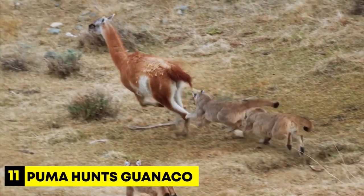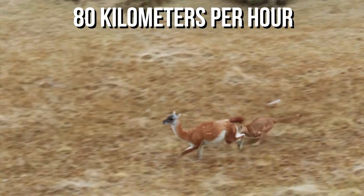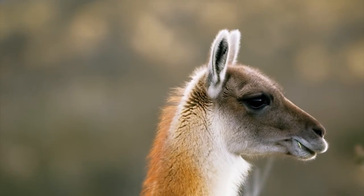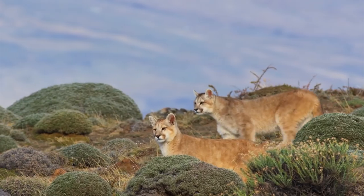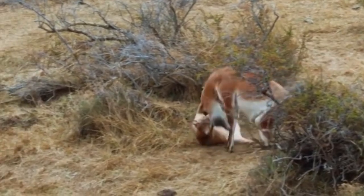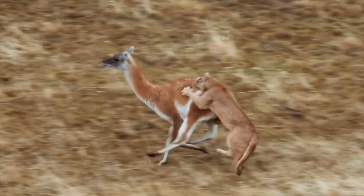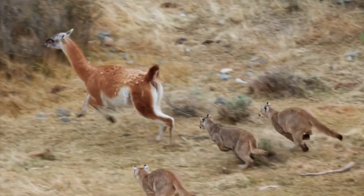Number 11: Puma hunts guanaco. The speed of these big cats is simply incredible — they can run up to 80 kilometers per hour, about 50 miles per hour. We witness a puma as it stealthily stalks a group of guanacos. Being highly alert and cautious animals, guanacos have evolved a strong sense of vigilance to detect potential predators like the puma. When it sees an opportunity, the puma begins its chase, targeting one of the guanacos. The puma jumps onto the guanaco's back and attempts to bite its neck, but the guanaco manages to shake its neck and escape. The intense race continues as the puma tries different tactics, hopping onto the guanaco from various angles and biting its legs. Despite the puma's efforts, the guanaco managed to escape, though in the process the puma sustains severe injuries.